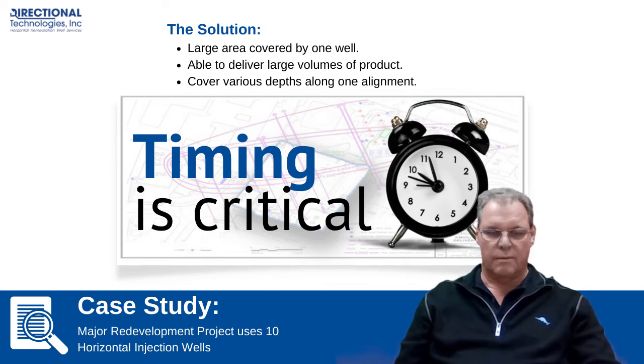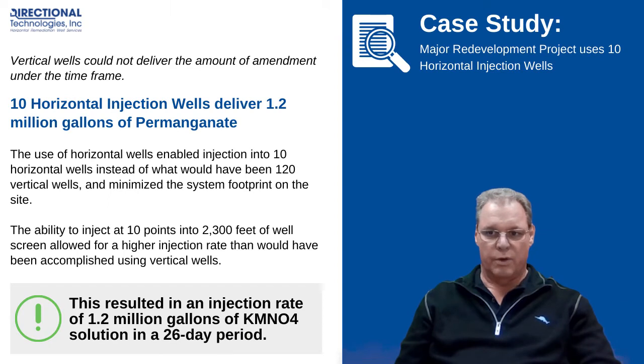A vertical solution was looked at initially, but the developer basically took it off the table for obvious reasons — the amount of permanganate that had to go into the ground over a period of time was going to impact his schedule and his construction. Having the consultant already familiar with horizontal wells, that was the forerunner of the project.